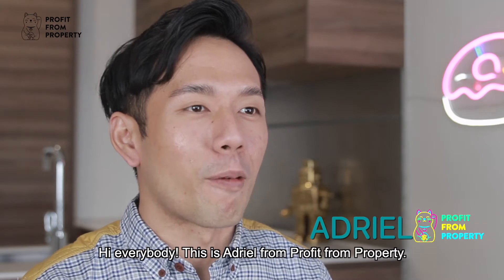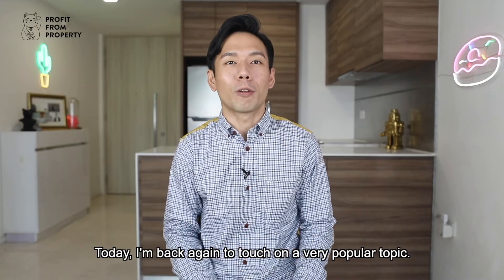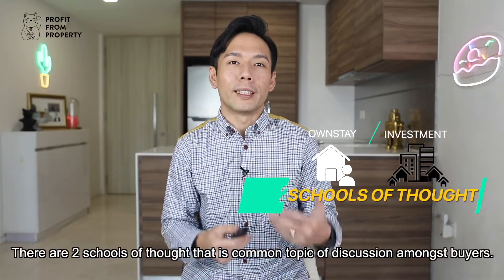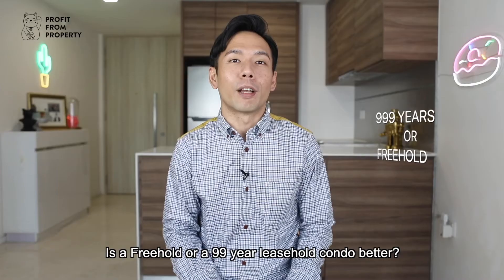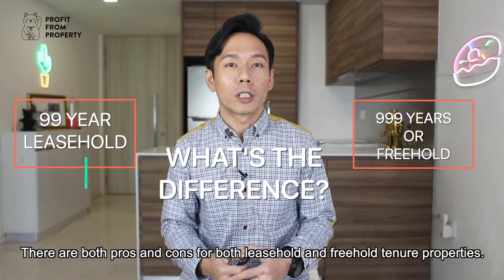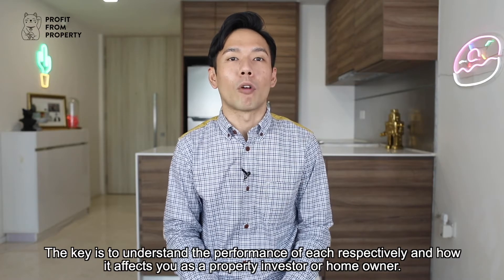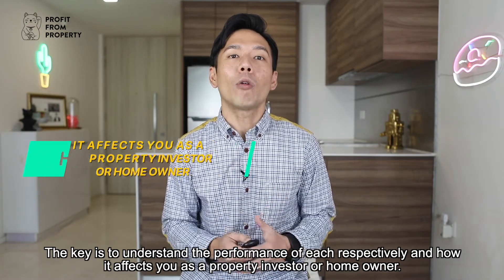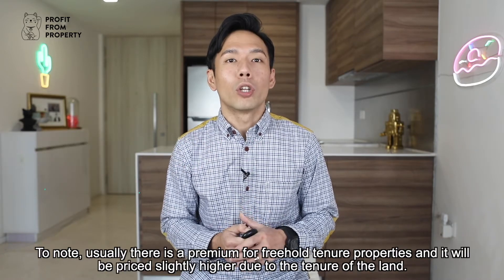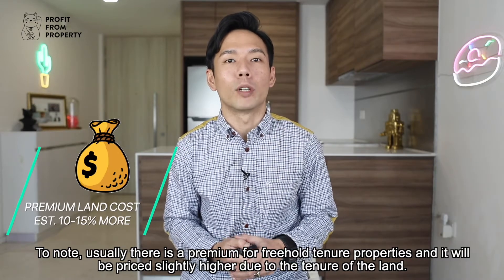Hi everybody, this is Adriel from Profit From Property. Today I'm back again to touch on a very popular topic which is freehold vs leasehold property. There are two schools of thought that is a common topic of discussion amongst buyers — is a freehold or a 99-year leasehold condo better? There are both pros and cons for both, and the key is to understand the performance of each. Usually there's a premium for freehold tenor properties and they will be priced slightly higher due to the tenor of the land.